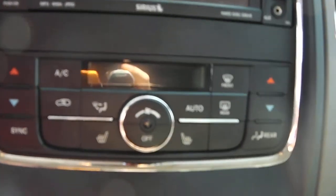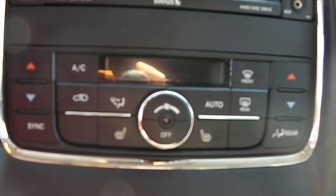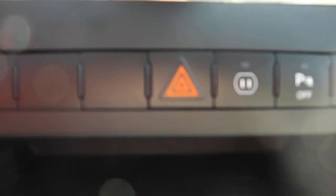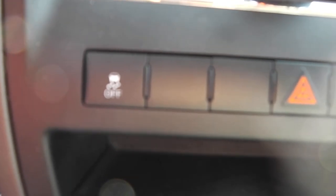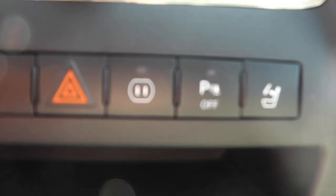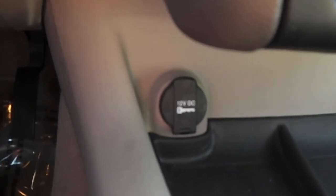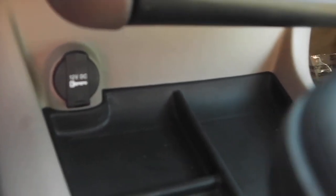You have your big-screen radio with navigation, hard drive, auxiliary port, and all that good stuff. Just have your dual climate controls. Heated seats for your driver and your passenger. Down here you've got all your controls for your traction control, your hazards, your 115-volt house jack, your park assist, and you can fold your headrest down. Another 12-volt outlet down there and lots of storage underneath.